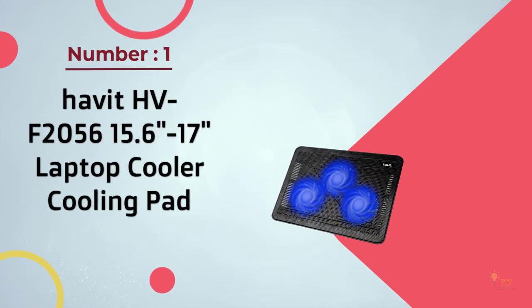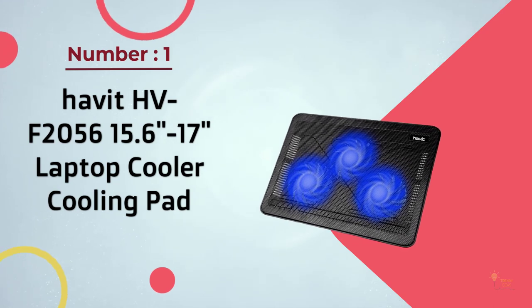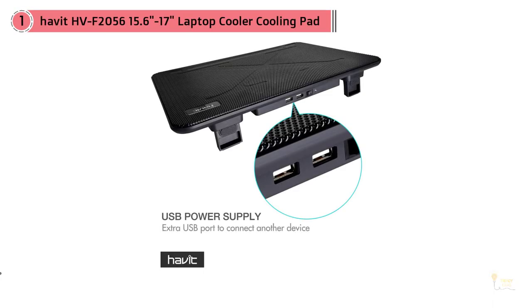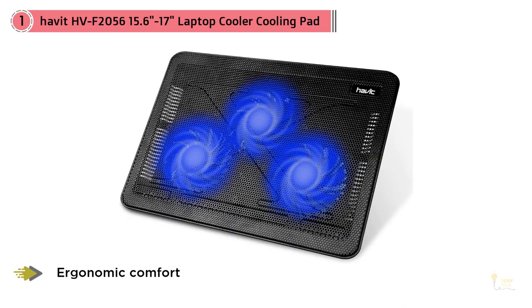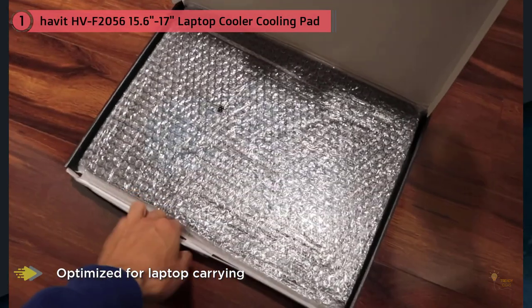Number one: most popular — Havit HV-F2056, 15.6-inch to 17-inch laptop cooler cooling pad. Whether you're a gaming enthusiast or a passionate programmer, the Havit slim could be your best bet for keeping your device chill. Acclaimed as the best laptop cooling pad, this unit exhibits an alluring aesthetic enhanced by an ultra-slim design and three large 110-millimeter fans highlighted by blue LED indicators.